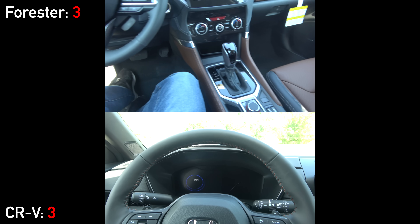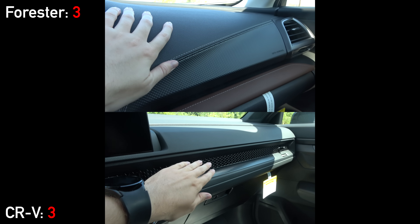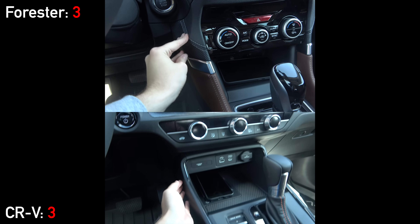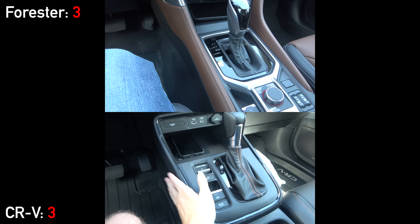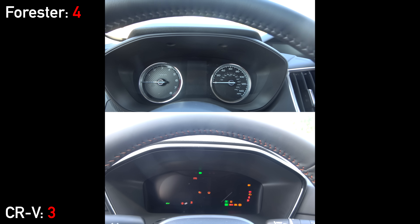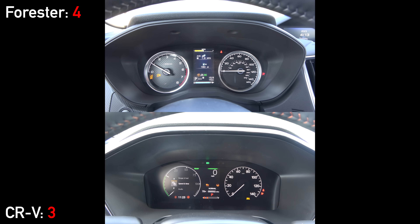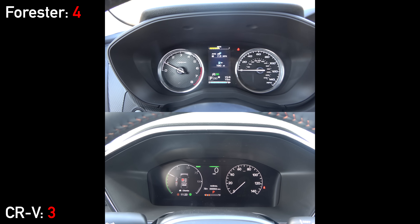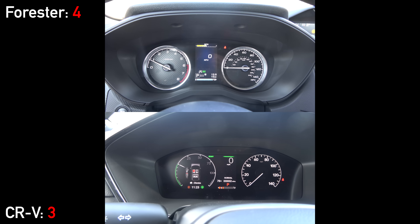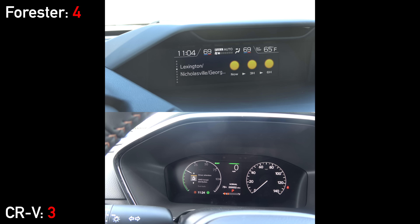Once inside the cabins, the rich designs from the seats continue, especially in the Forester. While both models have very solid and well-built cabins, the Forester Touring has more luxury touches with stitched two-tone leatherette materials used in more places throughout the interior. When you fire the two crossovers up, you'll see a half-digital, half-analog gauge cluster on the Honda and a traditional cluster on the Subaru, plus a helper display in the middle of the dash.